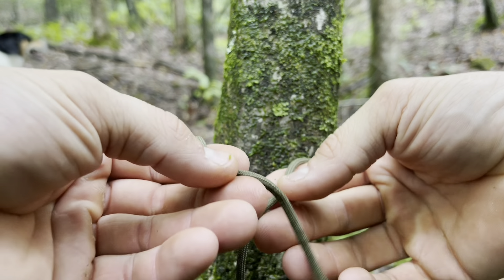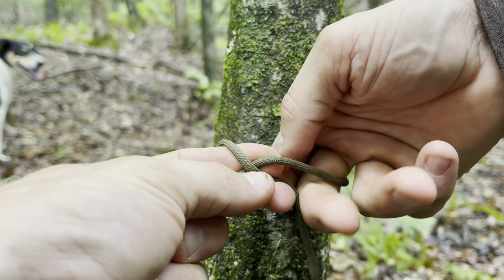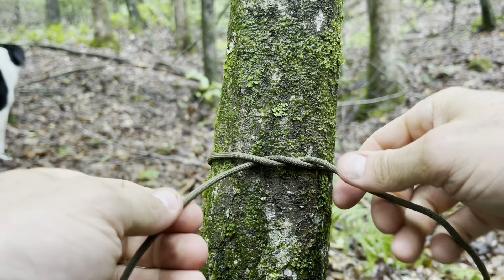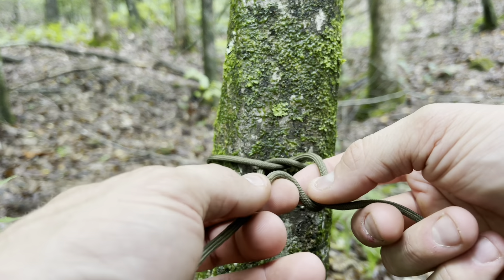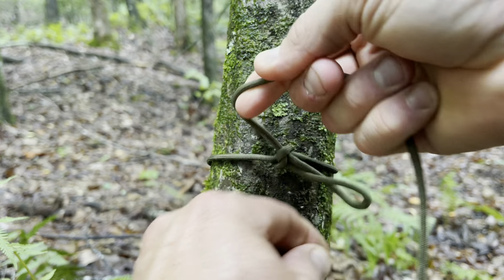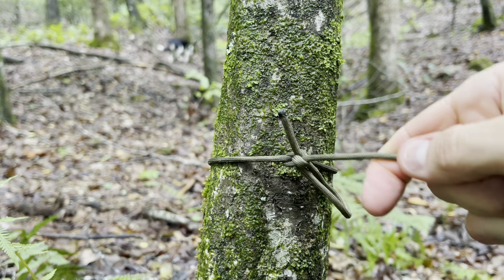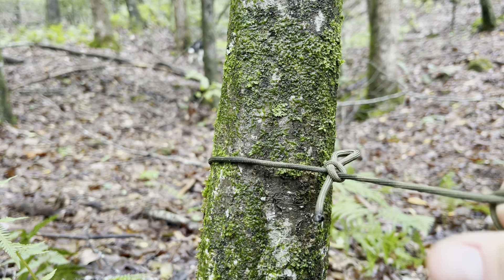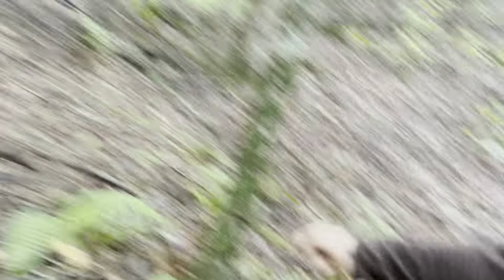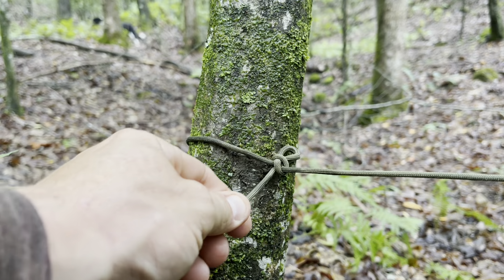I'm about to show you the easiest way to attach a piece of cordage around a tree. If you know how to tie your shoes you know how to do this. Go around the tree, cross the line over itself, and pull it tight — just like tying your shoes. Then instead of making double bunny ears, you just make a single loop, go around the main line, tuck some of it through, and pull it tight. That creates a loop — it's key not to let the tag end go all the way through. That's a very secure knot and you can put tons of force on it. If you want it to come undone, all you do is pull the tag end and it comes free.